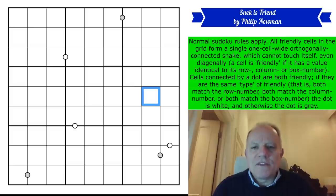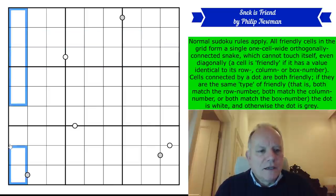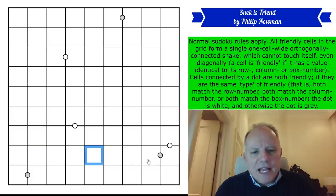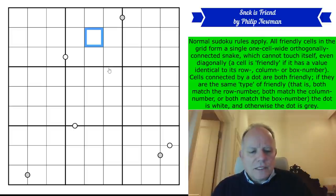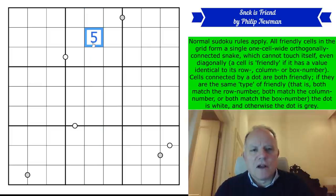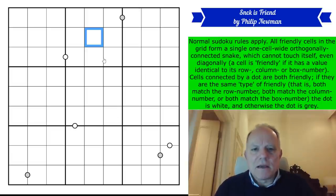A cell is friendly if it has a value identical to its row, column, or box number. We need to number the rows, columns, and boxes. So this is obviously row one, two, etc. The columns are pretty much as you'd expect: one through nine. Those are the box numbers. So if you had a five in this cell, it wouldn't match the box number — which is box two — and it wouldn't match the row number — which is row two — but it would match the column number, which is column five. So that would be a friendly cell, and it would be on the snake.